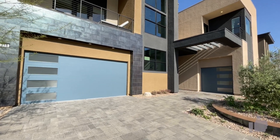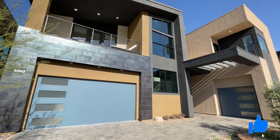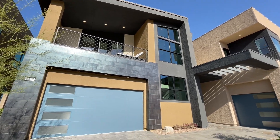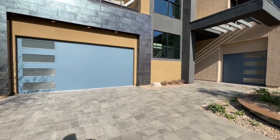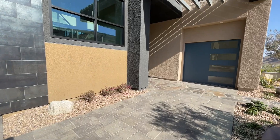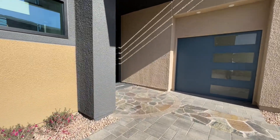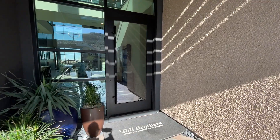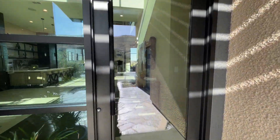Do me that huge favor — make sure to hit the like button, it really does help out with the YouTube algorithm. Make sure to subscribe; I try to put videos out every single day. We are in a guard-gated community in Summerlin. This is a Toll Brothers build — Mesa Ridge, the Skyview collection.